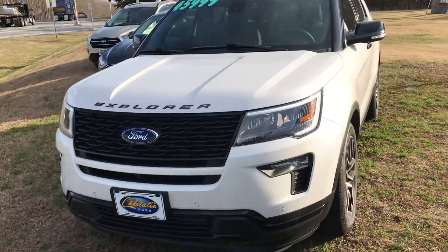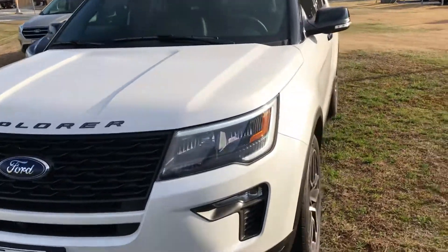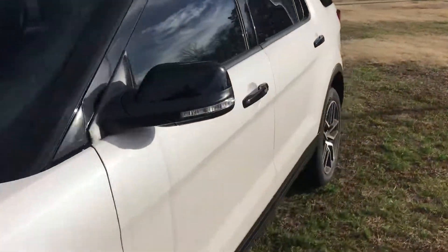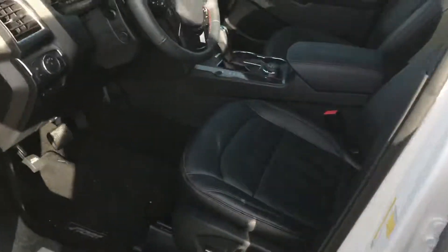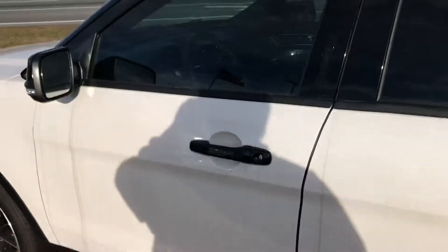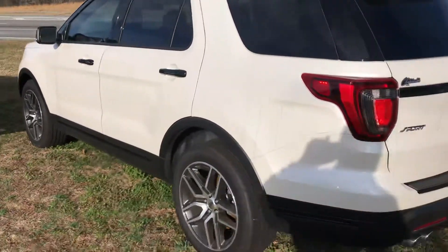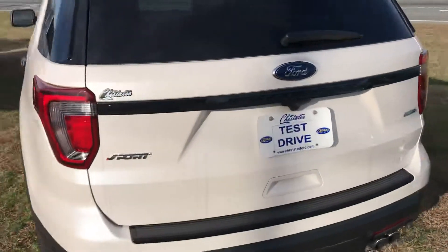Good morning Timothy, this is Brad at Chester T Ford. This is the 2018 Explorer Sport — it was the dealer's wife's demo. It's got about 5,700 miles on it, but that will be added to the three-year, 36,000-mile bumper-to-bumper warranty. It's good to go.